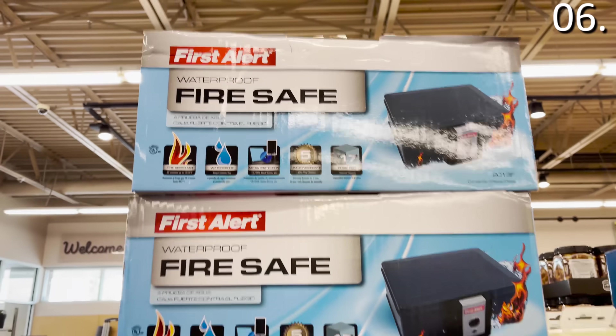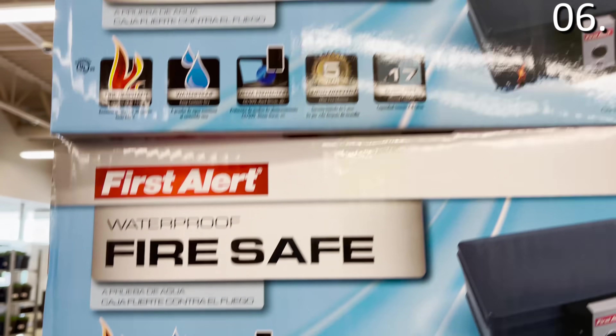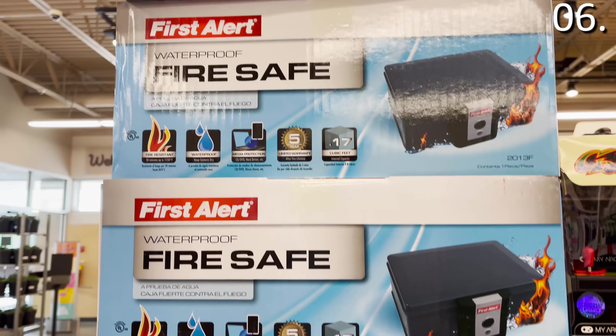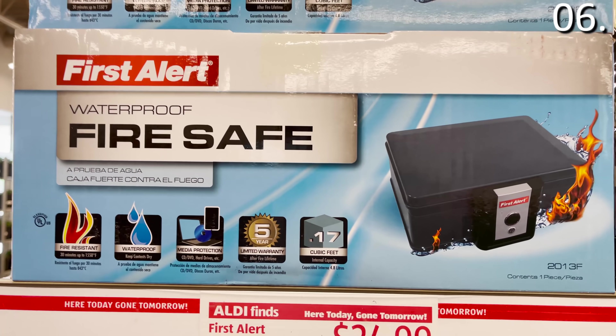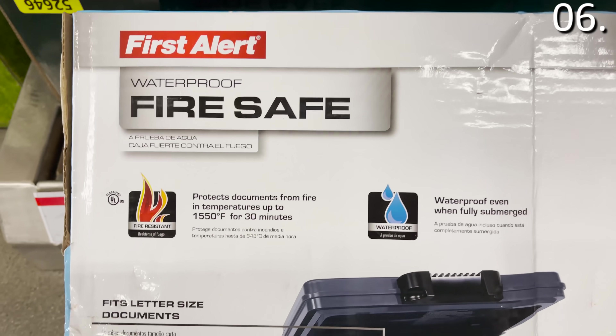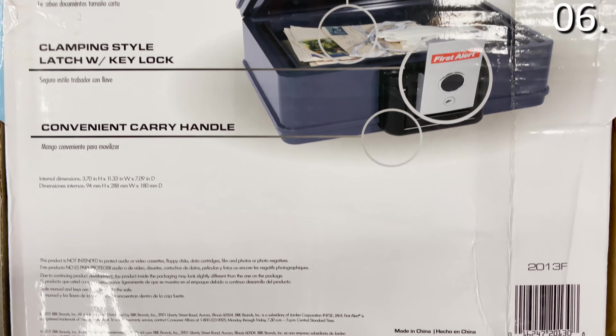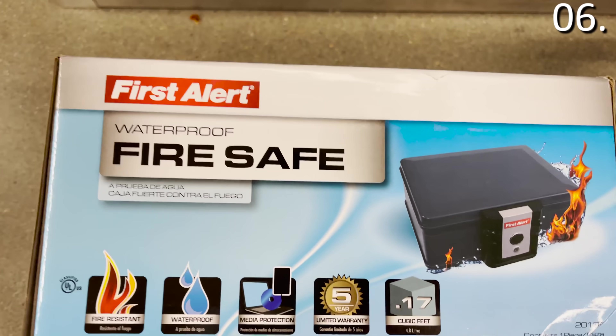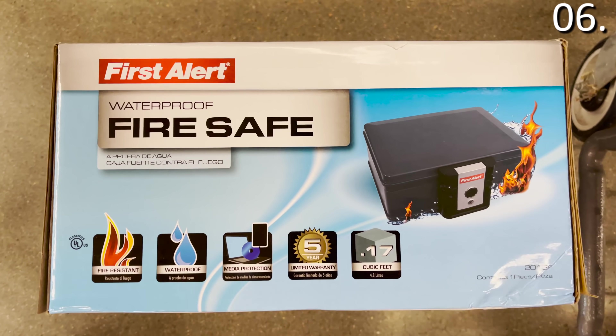Before I get to some new Aldi food finds, in the number six spot: a fireproof safe for $29.99. I don't remember the last time I saw a First Alert waterproof, fireproof safe for $24.99 — that is an unbelievable deal. I'm flagging this as something you should definitely consider if you have valuables and don't already have a Sentry or First Alert safe in your home.